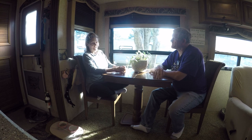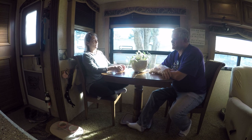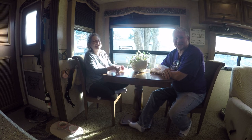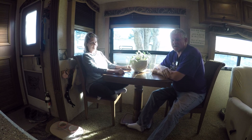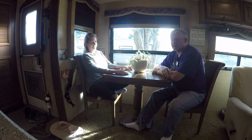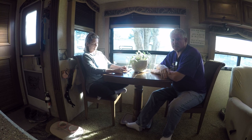We ordered a RecPro reclining couch with a center console — that should be in Monday, so excited! Kim saw it on a video by Brian from RVing with Tito. We take a lot of RVers' recommendations to heart because it's tried and true, and we know what works from years on the road.